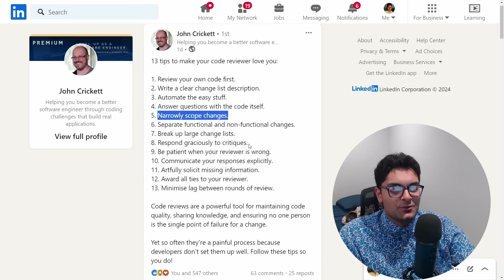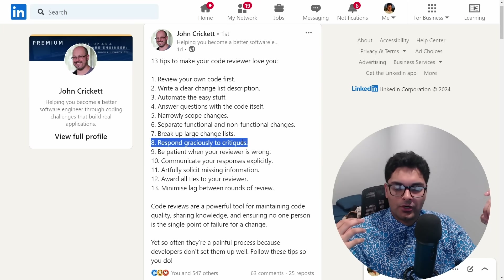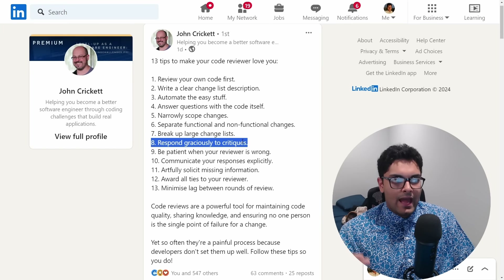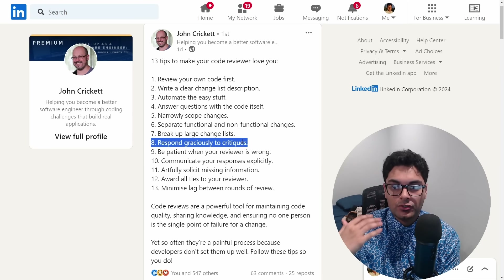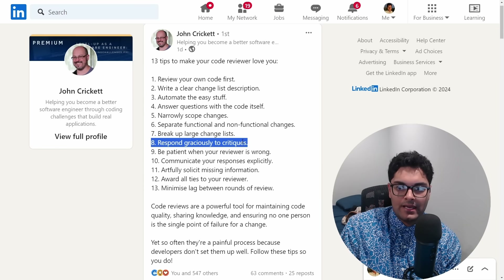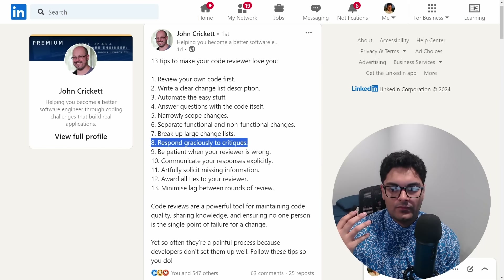Respond graciously to critiques. It goes both ways — a reviewer might give you a hard time, but usually they aren't doing that intentionally. It can feel personal when somebody critiques you, but I actually liked getting criticism because it helps you grow. When somebody more senior tells you that you made a mistake, that's really valuable. Even with YouTube comments — if somebody points out a technical mistake in a video, that's super helpful. A lot of people pay for advice, so when you get it for free, you have to appreciate that mindset to avoid taking things personally.